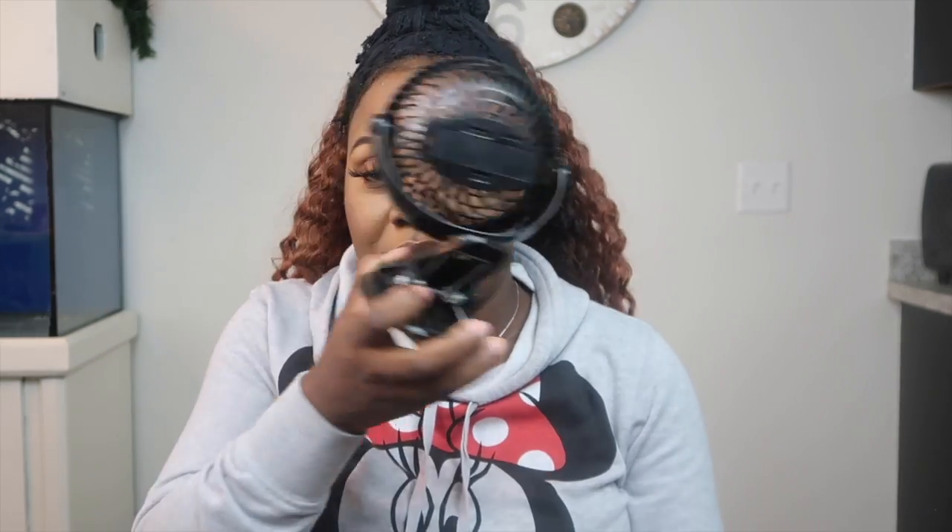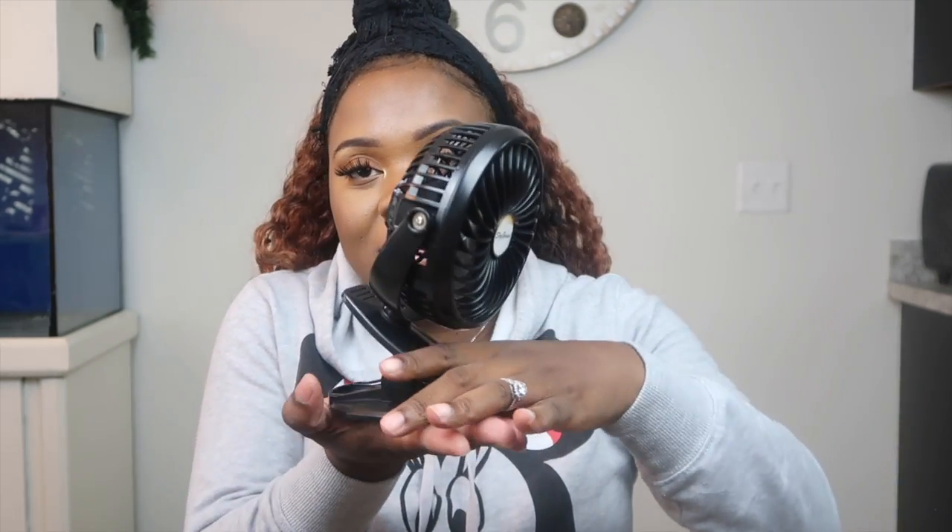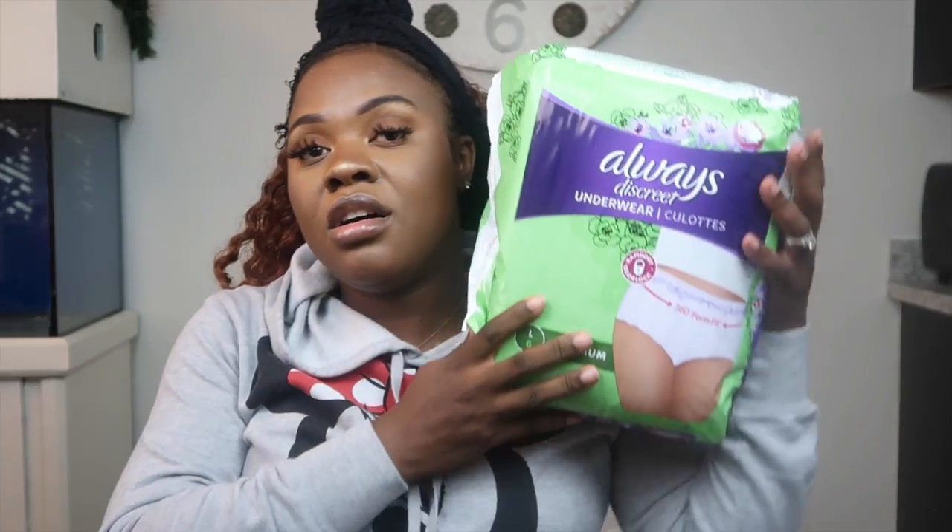I'm also bringing a fan. During the labor process I was getting extremely hot and uncomfortable, and they kept wanting to put wet towels on my face — but I had makeup on and I didn't want that. So I brought a fan and had David just fan me down to cool me off. This fan actually stands by itself and you can angle it any direction.